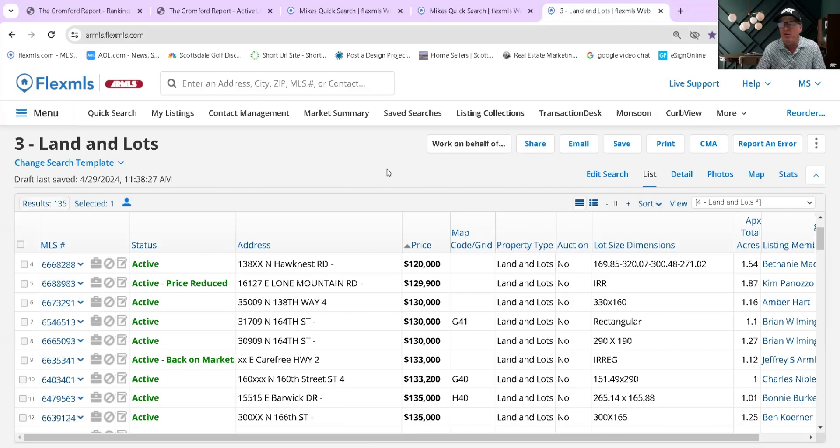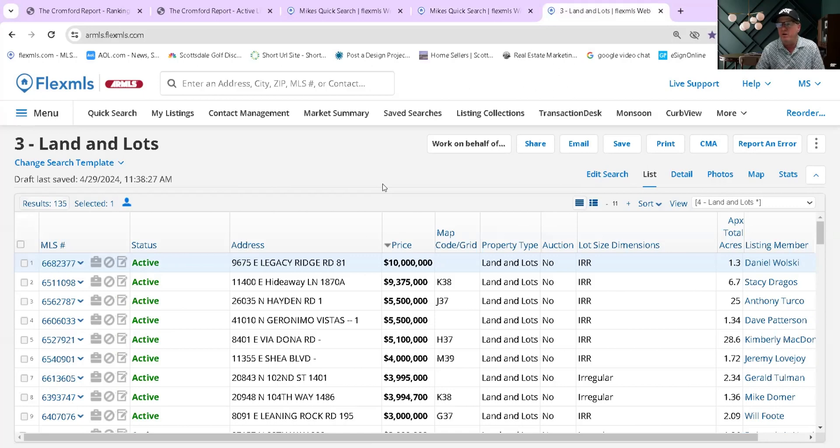The next thing we want to look at are the lots for sale in Scottsdale. Right now there are 135 lots for sale, starting at about $120,000 and going up to $10 million. One thing about lots in Scottsdale that's different from many other places is that a lot of these are irregular lots out in the desert with rocks and drainage issues to take into consideration if you're going to buy and build. Lots that are harder to build on will be less expensive, while lots in gated and guard-gated communities will be a lot higher.